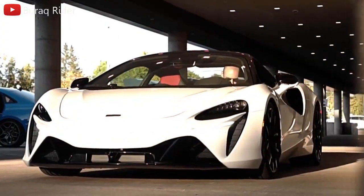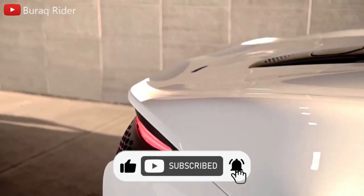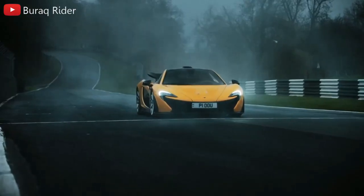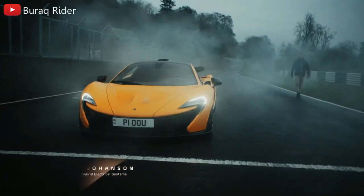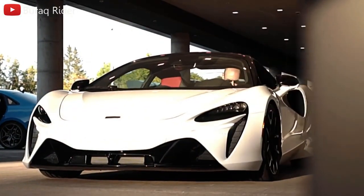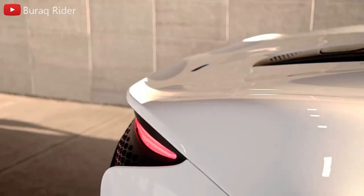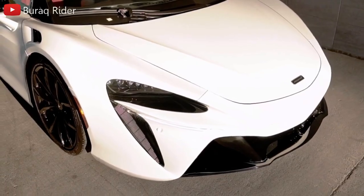With the sculptural 2023 Artura supercar, McLaren embraces a hybridized future of high performance. The new mid-engine two-seater is built on a revolutionary lightweight base. It also combines a twin-turbo V6 — a first for the brand — with a battery electric engine to create a plug-in hybrid vehicle, another first. The pair produces 671 horsepower and 531 pound-feet of torque.